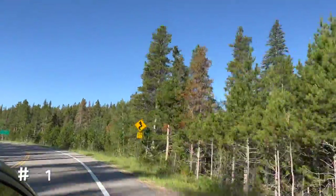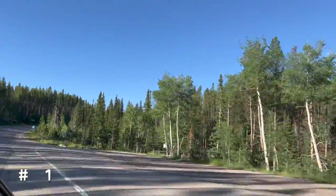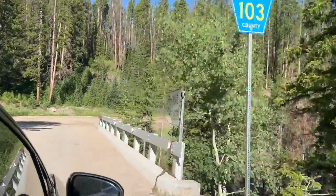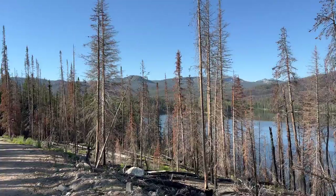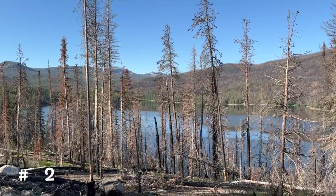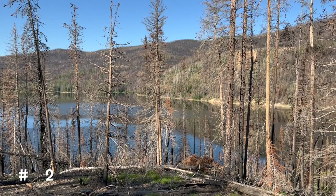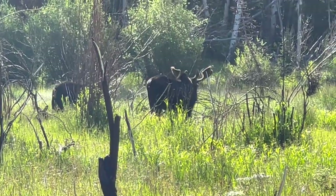We're on Highway 14, headed east towards the Medicine Bow Mountains, and we'll take a right here, cross over the river, and on up the Forest Service Road. While driving in on the Forest Service Road, we passed a couple of lakes. There was a burn on one side of the lake. We also passed a little bit of wildlife — a small family of moose as we drove into the trailhead.